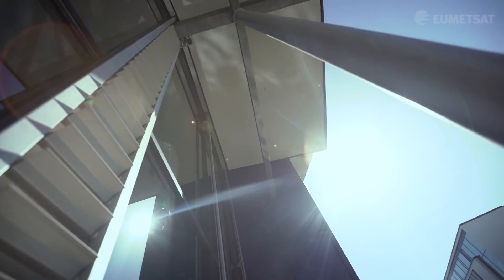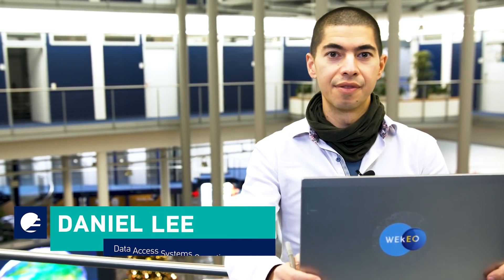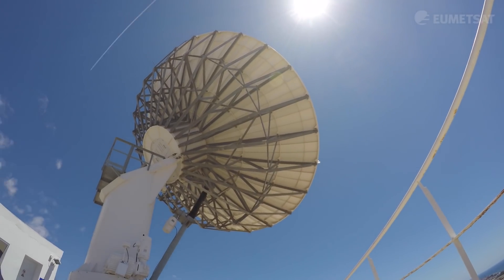Welcome to EUMETSAT. My name is Daniel Lee and today we'll be looking at five fascinating environmental phenomena as seen from our satellites in space.